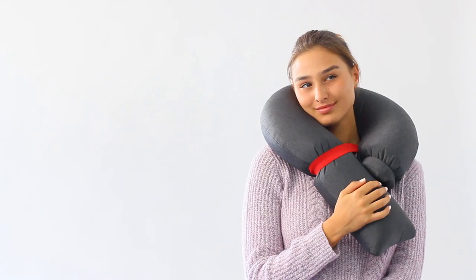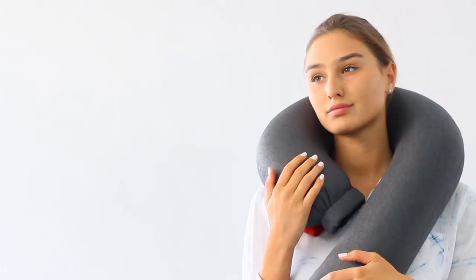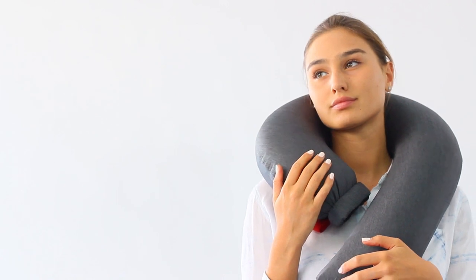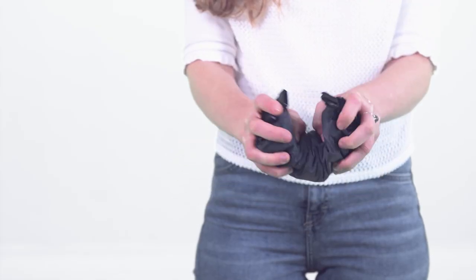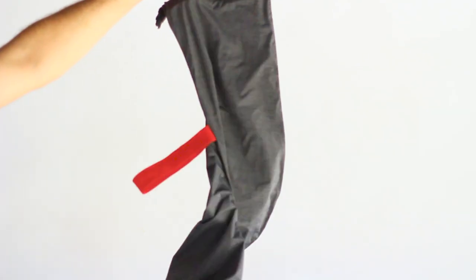A truly disruptive design in the travel pillow market. It aims to solve everything you hate about travel pillows. It's really comfortable, it's easy to use, and it's also easy to carry. So come along, let's discuss what this pillow does.